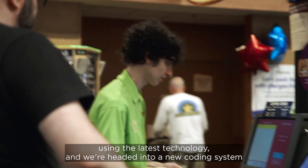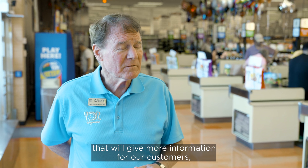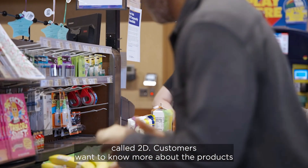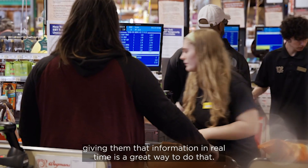We always believed in using the latest technology and are headed into a new coding system that will give more information for our customers, called 2D. Customers want to know more about the products that they're buying from us, and we believe that giving them that information in real time is a great way to do that.